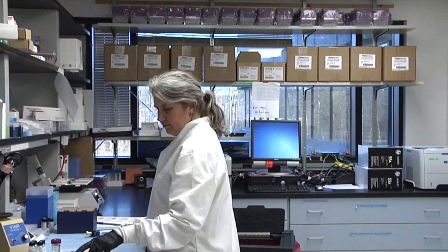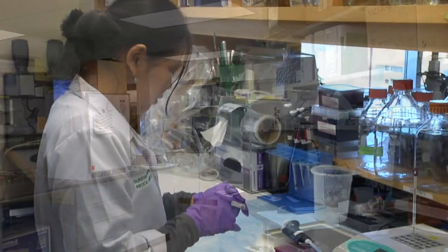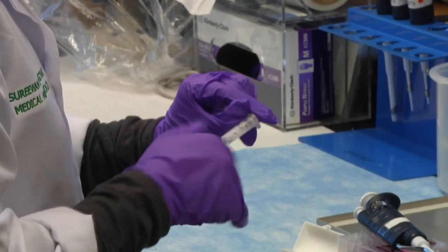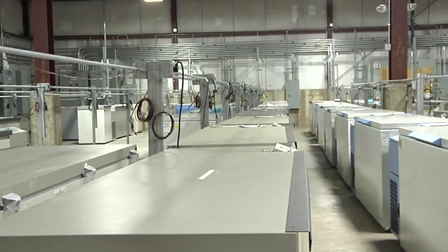Comprised of 30 MD and MD-PhDs, as well as 13 PhDs, the department is responsible for all clinical and diagnostic tests, performing over 3 million every year.